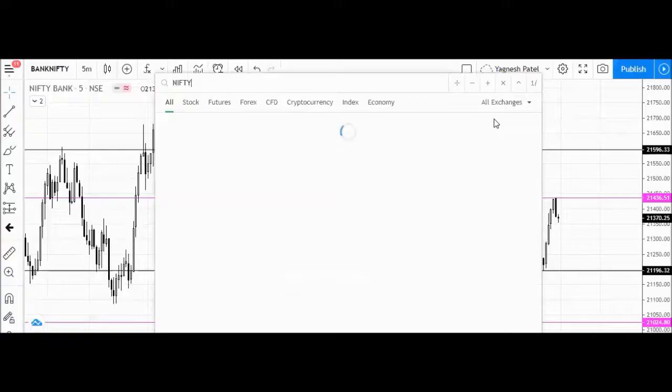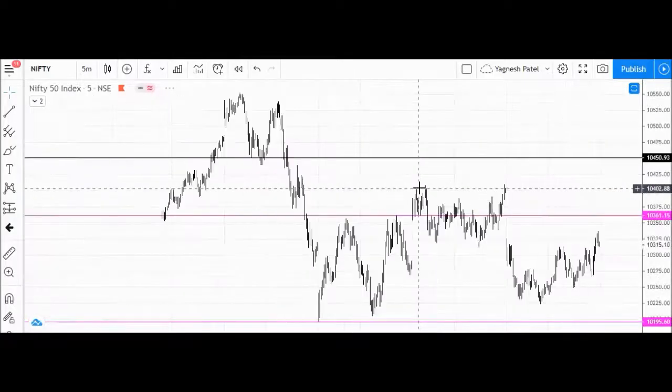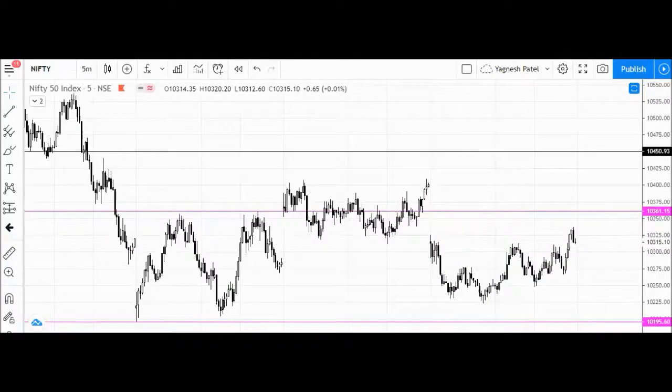Now we are marking Nifty spot price levels for the next trading session. Before that, we have seen the momentum. Overall, the levels we have marked show the market has been in a range-bound move in Nifty. The opening and low came in, the low formed, and the high was in the upper market.